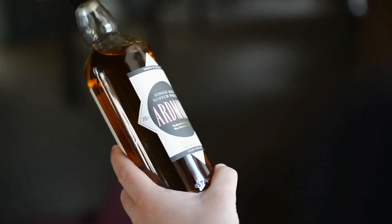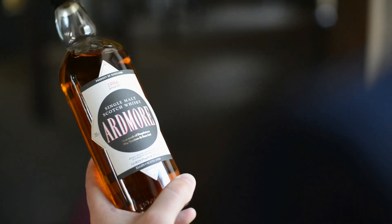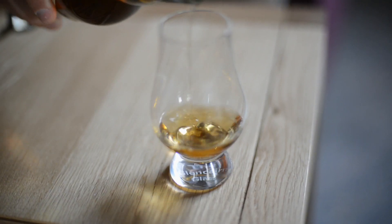Gordon and McPhail, Ardmore, matured in sherry casks. There's a lovely colour in this one and that's down to the sherry casks that we've used. The European oak is a much more open grain. It gives much more colour, more amber.